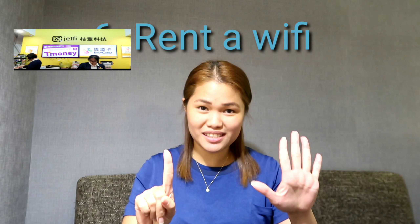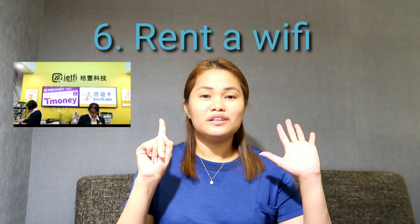Tip number 6: Rent a WiFi device at the airport. Here at Terminal 1, I highly recommend the Jetty company — they have two stalls. The WiFi box comes with a name, password, and a charger with cord. The rental is $130 per day with a security deposit of $600.